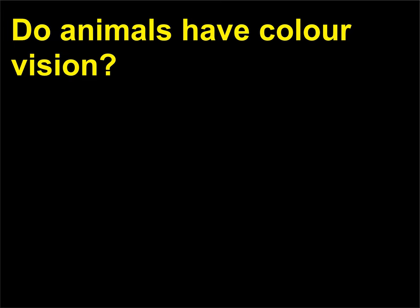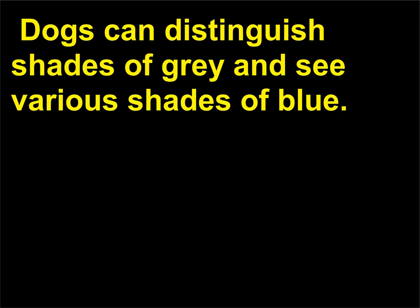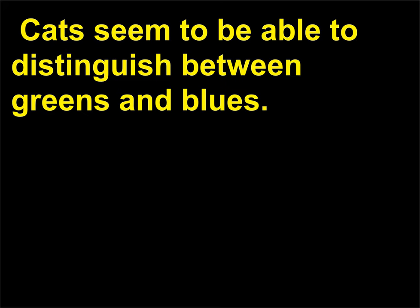Do animals have color vision? Most reptiles and birds appear to have a well-developed color sense. Most mammals, however, are colorblind. Apes and monkeys have the ability to tell colors apart. Dogs can distinguish shades of gray and see various shades of blue. Cats seem to be able to distinguish between greens and blues.